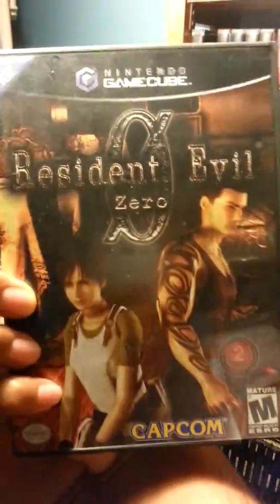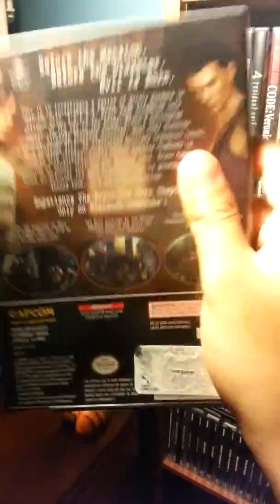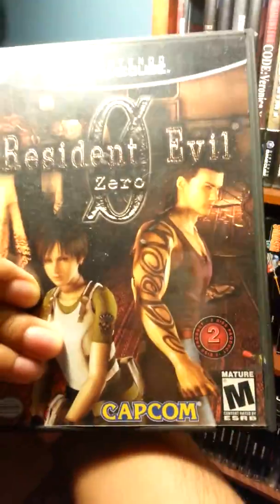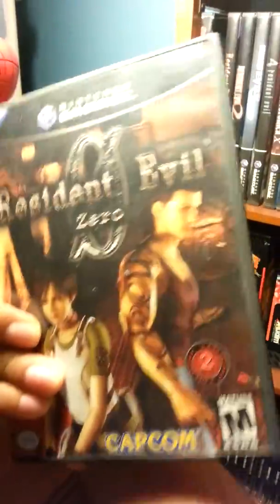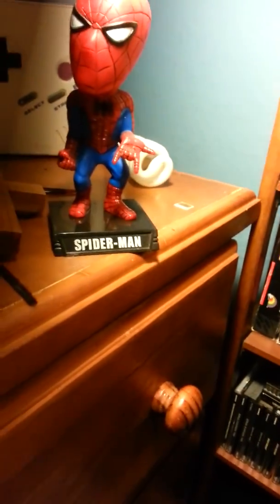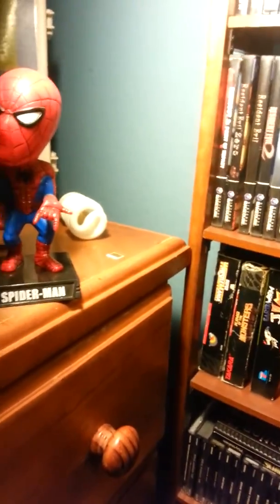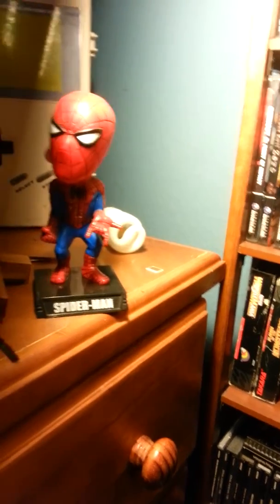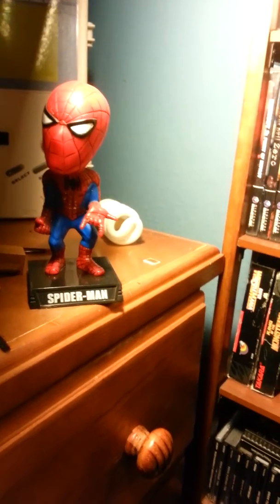I also own Resident Evil Zero. I didn't beat this game either — I got to the second area back in the day. I own it now so I'm going to get back to it and play it. I've played it a couple of times but haven't gotten past where I was before, so I still need to give it another chance.